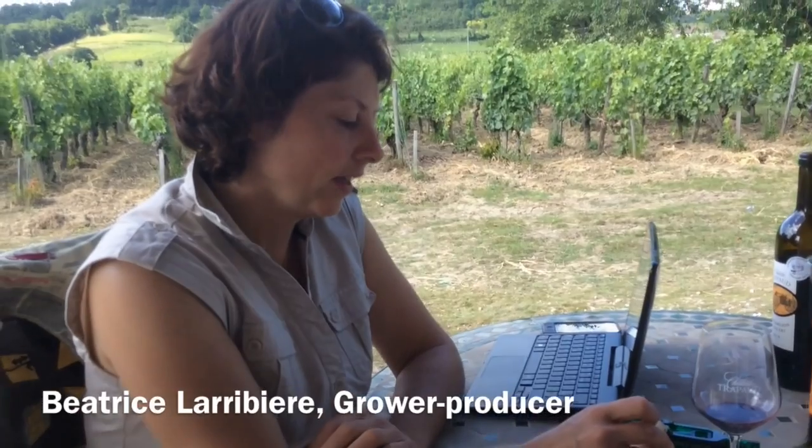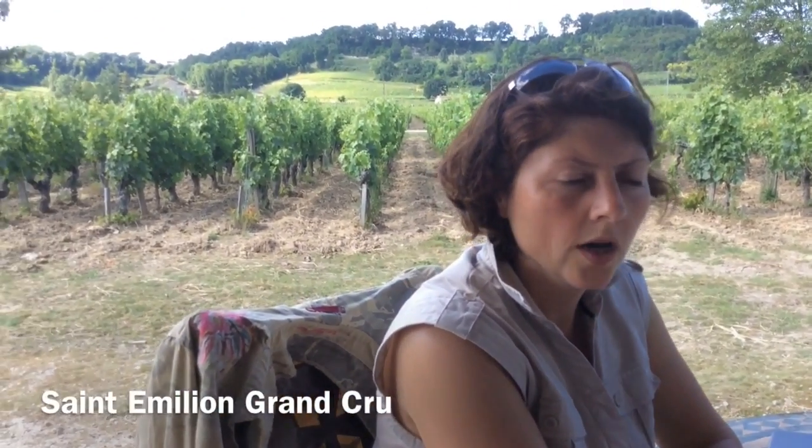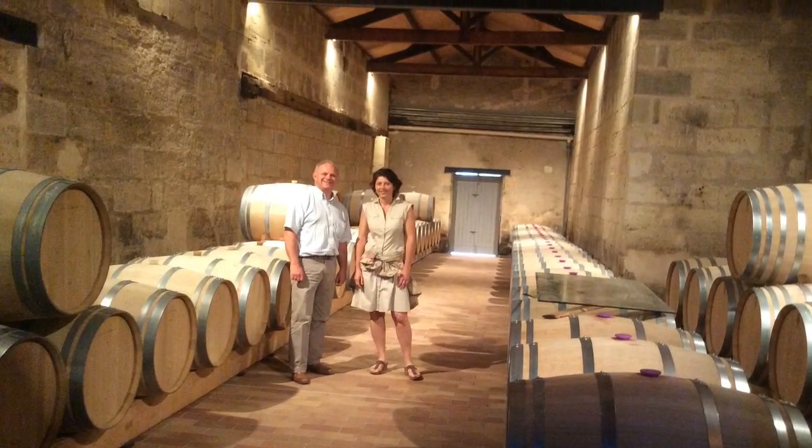Chateau Trapeau. The good way for me to make wine, my signature, is to find the good balance between the wine and the oak aging.